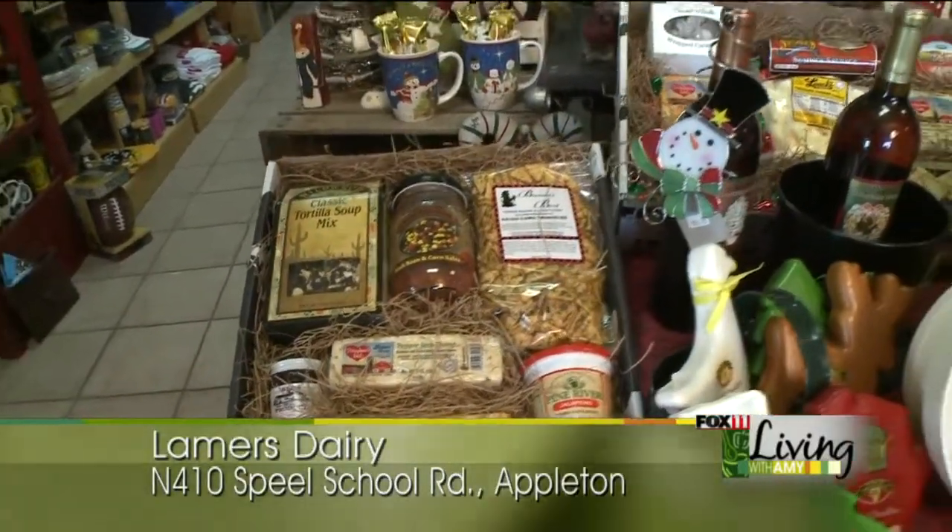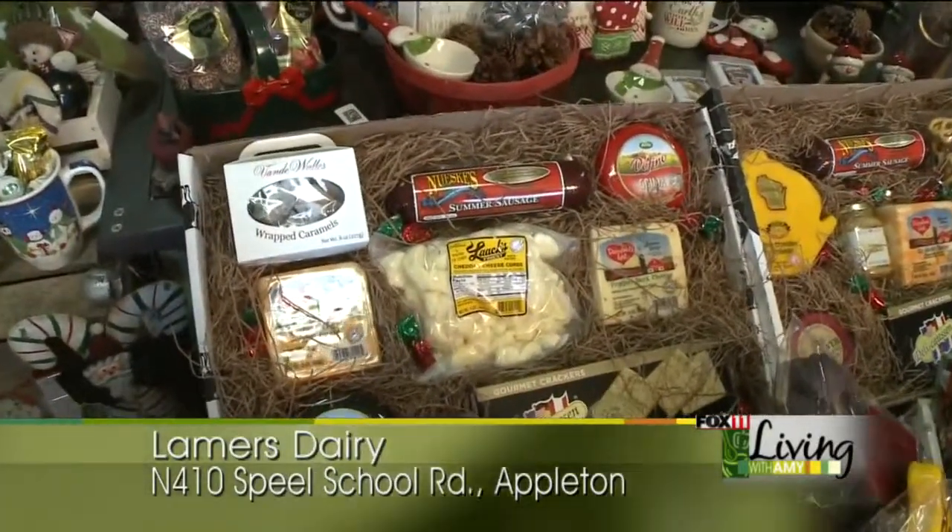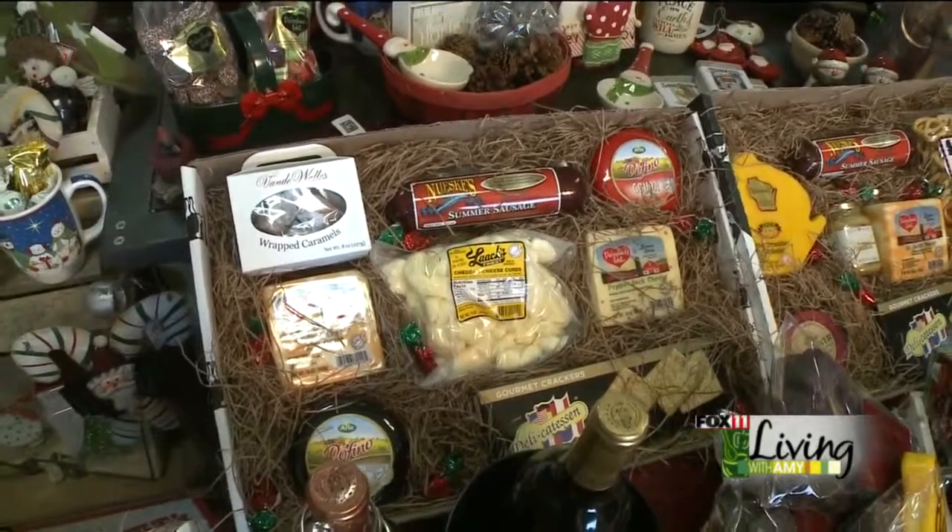The next one we have is called the Dairyland Classic, and it's got a little bit of everything. It's got cheese, sausage, crackers, and some caramels from Van der Waals.